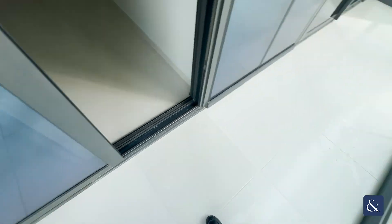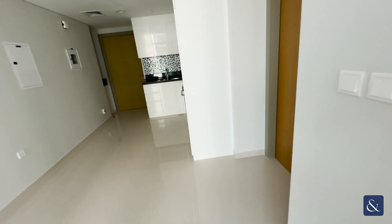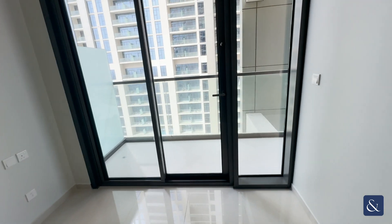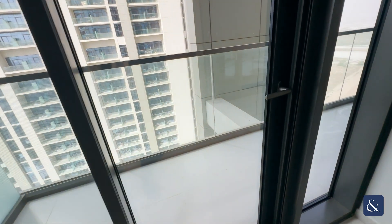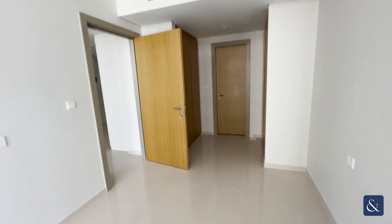Good balcony space with double access into the balcony. High ceilings, so it does let in a lot of natural light.